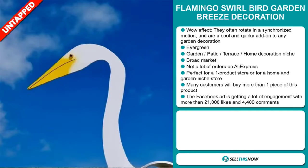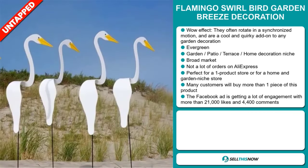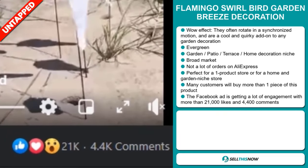We also think this item has a broad market base and a lot of untapped potential. So far, there haven't been many orders on AliExpress, so you could definitely take advantage of this. It's perfect for a one product store or for a home and garden niche store, and many customers will buy more than one piece. The Facebook ad is getting a lot of engagement with more than 21,000 likes and 4,400 comments.